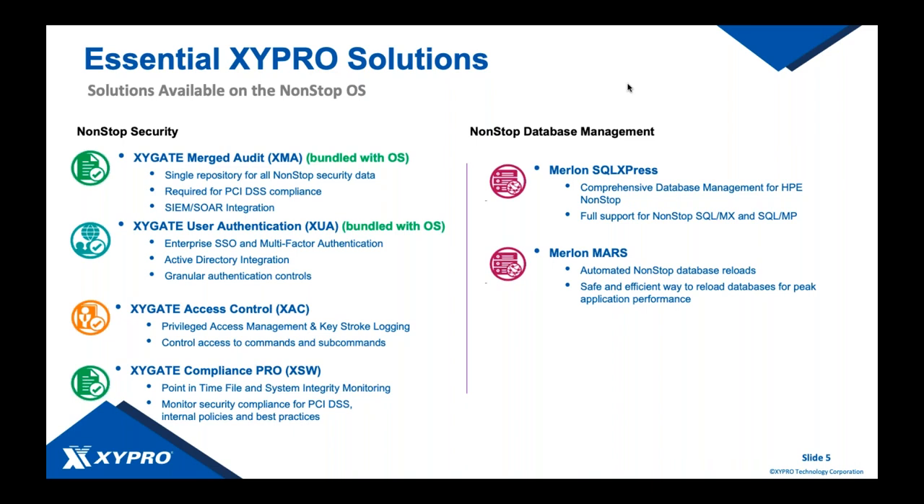XAC — Extended Access Control — is an add-on product that introduces privilege access management and keystroke logging, as well as integrations with CyberArk and ServiceNow. If you want to introduce ServiceNow into your non-stop workflow, XAC is the way to do it.